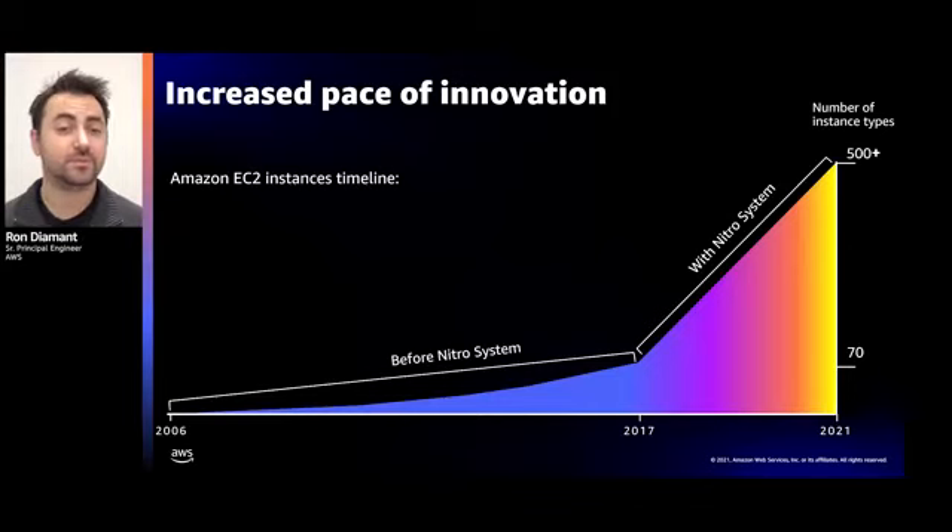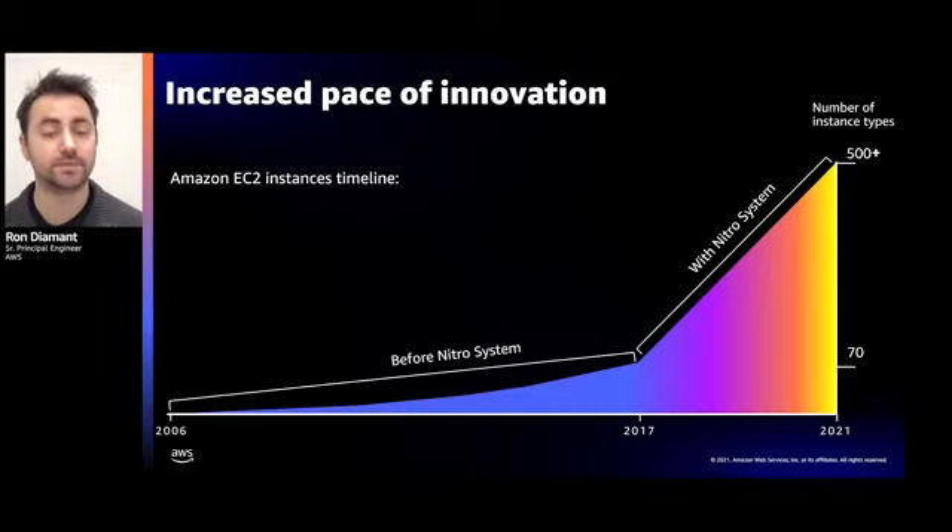We talked about performance and security, but there's one more aspect of the Nitro system I wanted to share: its modular design, almost like a Lego of components, with the Nitro system as the common component across all servers in AWS. This significantly accelerated our engineering pace. Before Nitro, it took us 11 years to grow from one instance type to 70. With Nitro, we grew from 70 to over 500 instance types in just four years — meaning our customers can choose the most optimized instance type for their workloads.